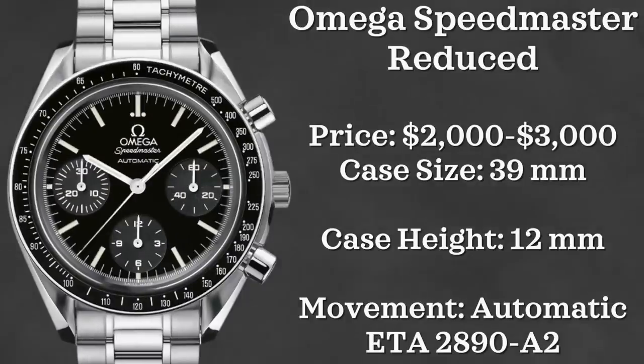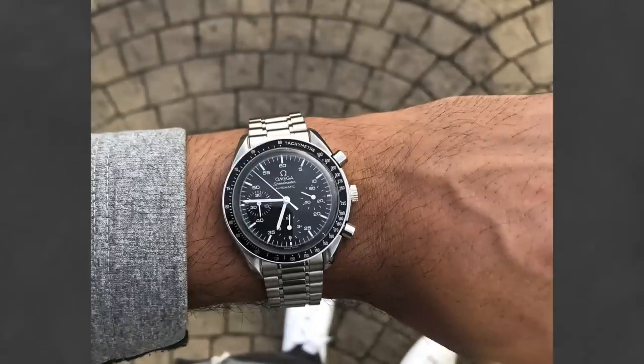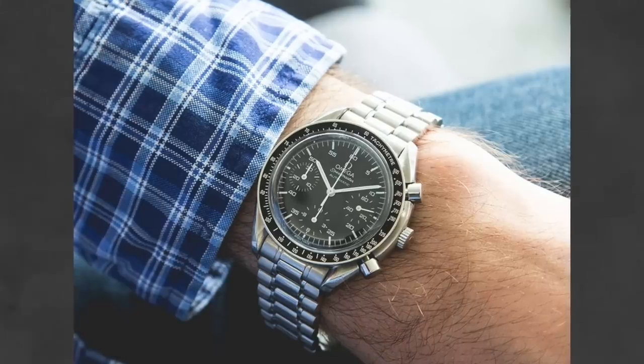Finally, we have the Omega Speedmaster Reduced. I see these watches fluctuating quite a bit in price — anywhere between $2,000 and $3,000. Case size is 39 millimeters, case height is 12 millimeters, and these watches are powered by an ETA 2890-A2.